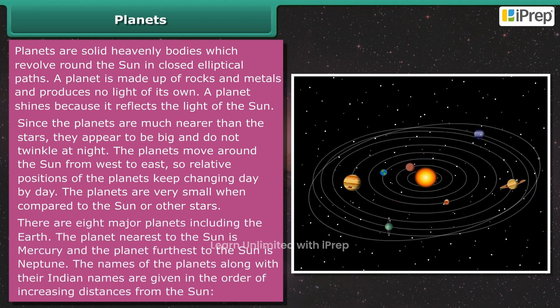There are eight major planets including the earth. The planet nearest to the sun is Mercury and the planet farthest from the sun is Neptune.